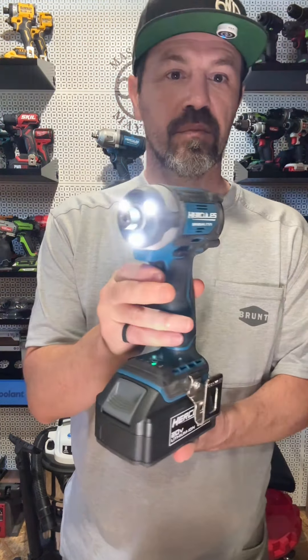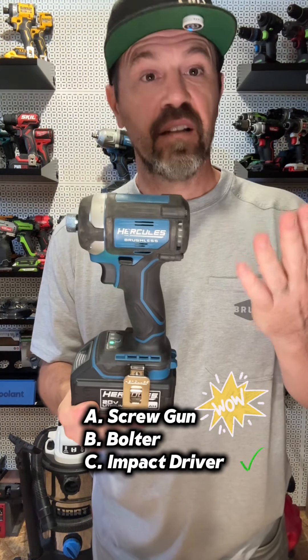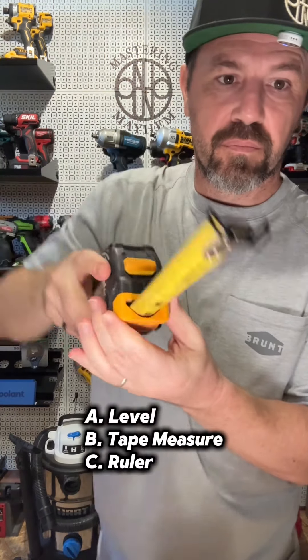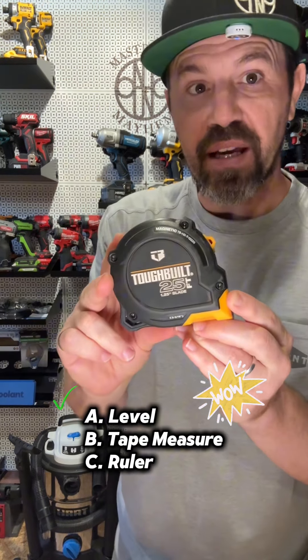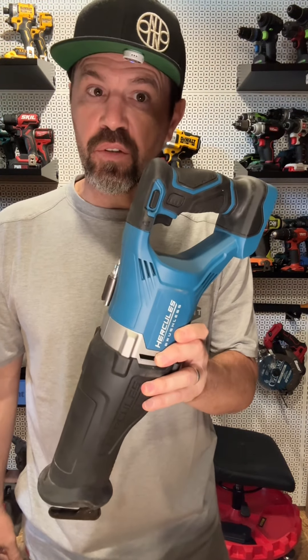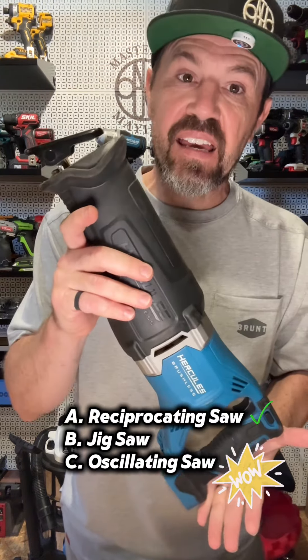What do you call this tool? If you said C, you're correct. And what do you call this hand tool? If you said B, you're correct. And what do you call this power tool? If you said A, you're correct.